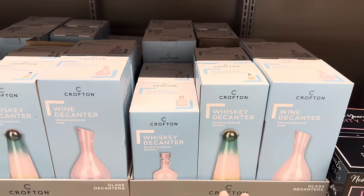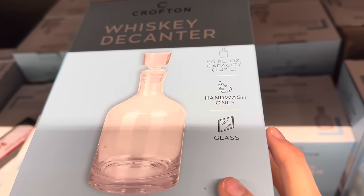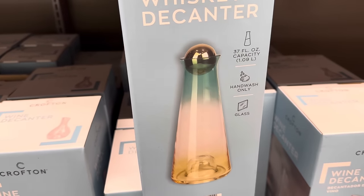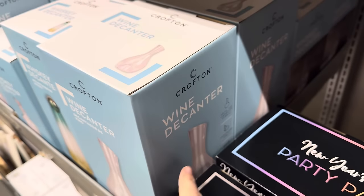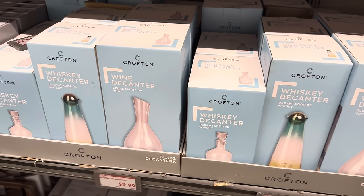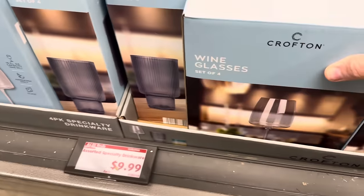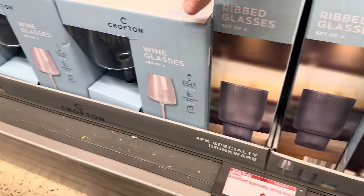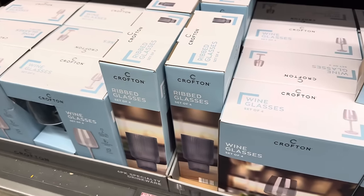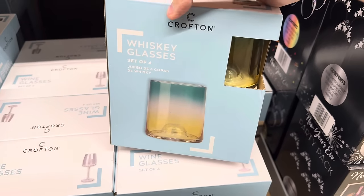Down here we've got our decanters — we have the whiskey decanter and then we have the wine. The smaller one is a 50 fluid ounce capacity, hand wash only, made of glass. The taller one is 37 fluid ounces, hand wash only, made of glass — it has that ball at the top. The wine decanter is 56 fluid ounces, hand wash, made of glass as well. If we're buying wine decanters, we also need wine glasses. We have ribbed glasses in a dark gray, whiskey glasses, and standard wine glasses — $9.99 for any of them. You don't have to drink whiskey in there — you can drink eggnog, chocolate milk, whatever you want.